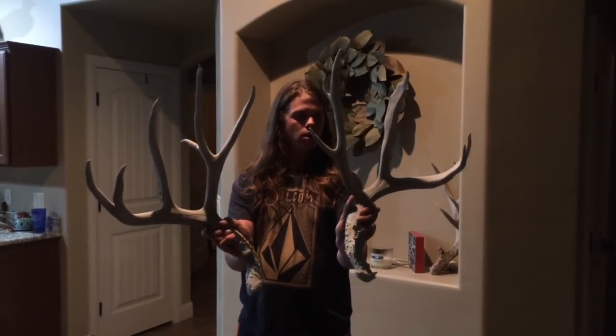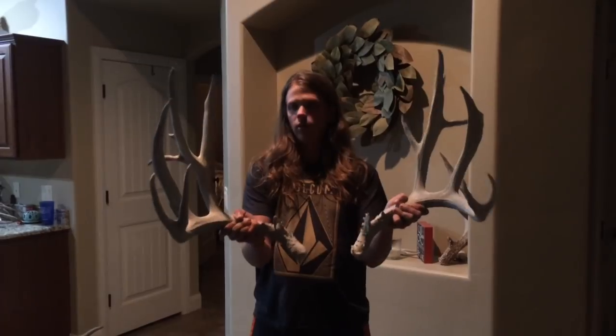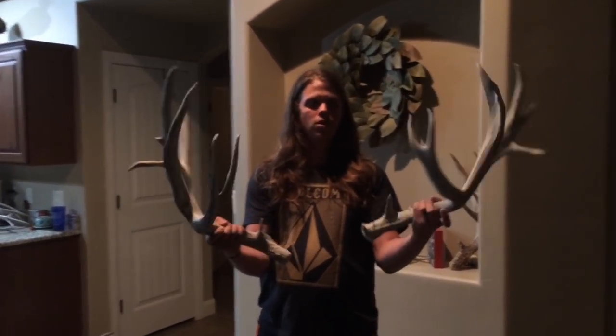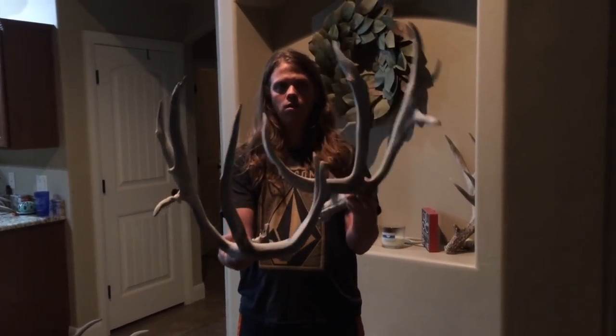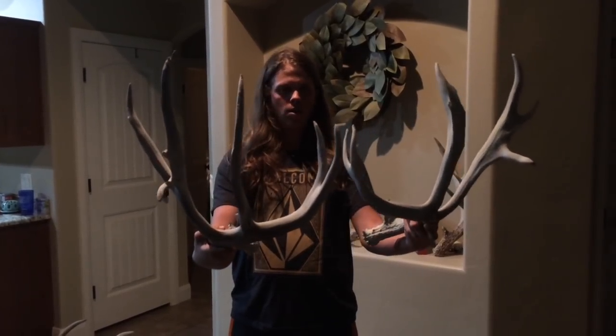McCray, if you're watching, thank you — you have no idea how much it means to me. He's a big one, I really want to break that this year. Look at those G4s though — that's probably some of the longest ones you'll ever see. I believe this side's 15 and the other side's 14. Just a goofy, cool, big deer.